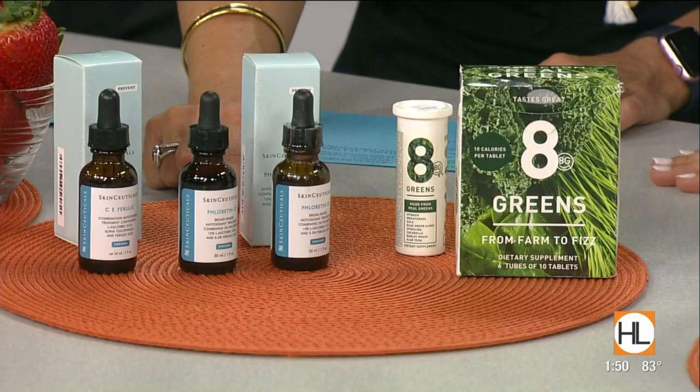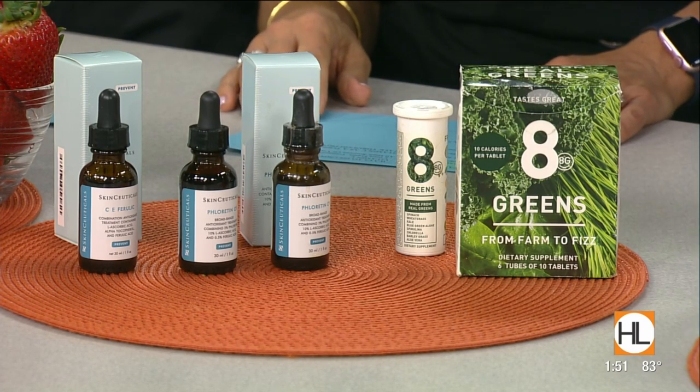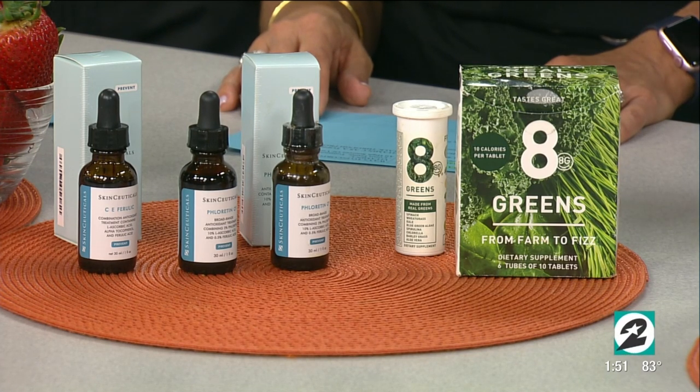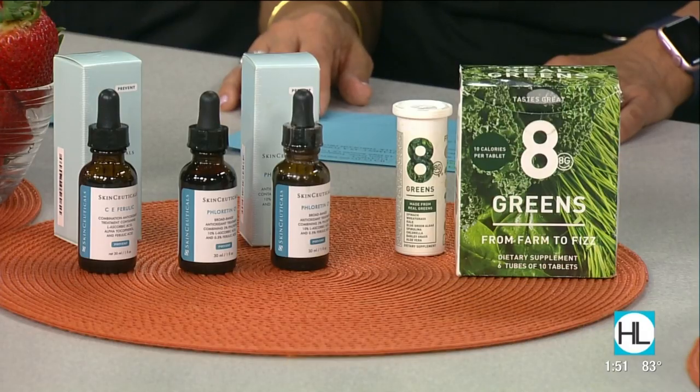Let's talk about some of these products. This is a topical pure vitamin C — pure L-ascorbic acid. Those are the most important things you want to know when looking for vitamin C in a product. Most over-the-counter products list vitamin C as a preservative, so it's not actively absorbed and bioactive in the skin. You want it to be pure L-ascorbic acid, in a serum form at an acidic pH, in the right percentage — 10% to 20%. Most over-the-counter products don't have that.